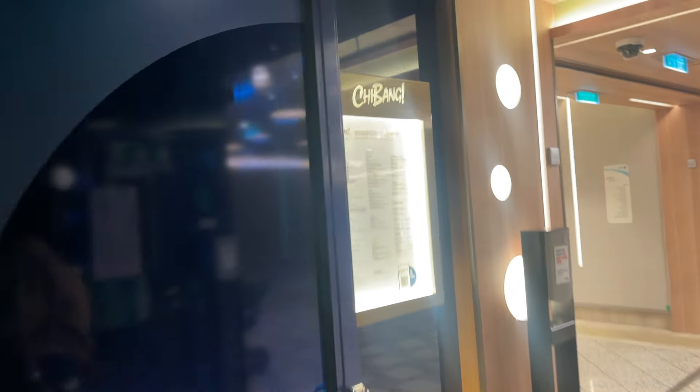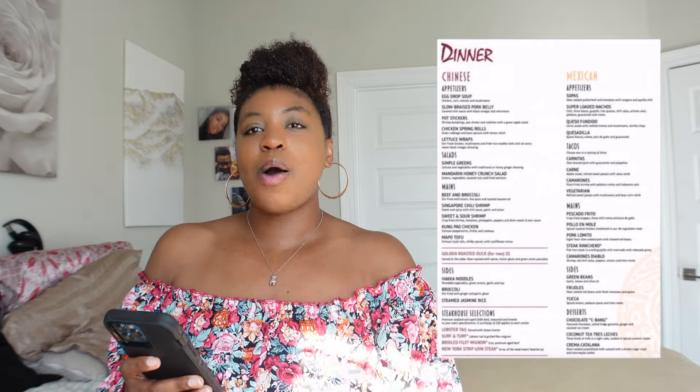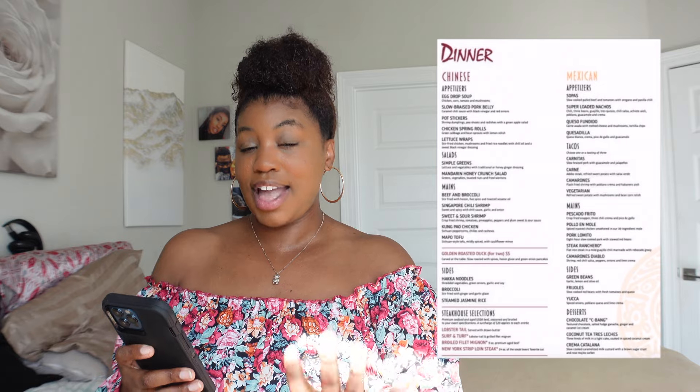The first restaurant we experienced was their Chinese-Mexican fusion restaurant, which was ChaBang. I would give this an 8 out of 10.